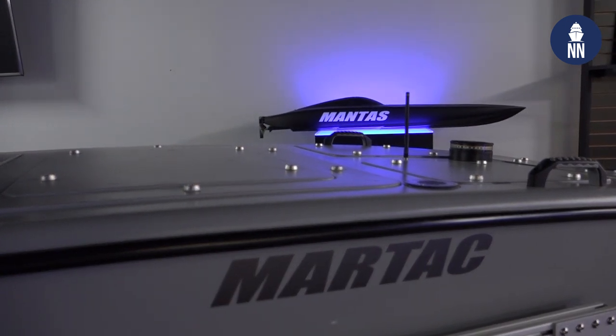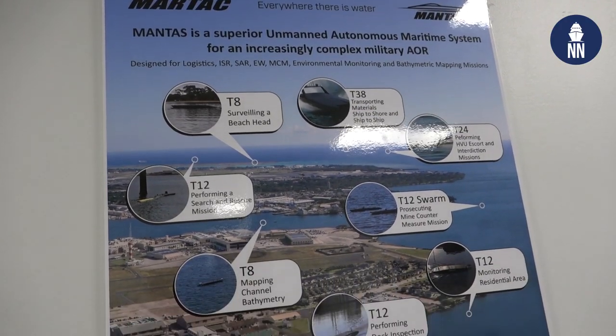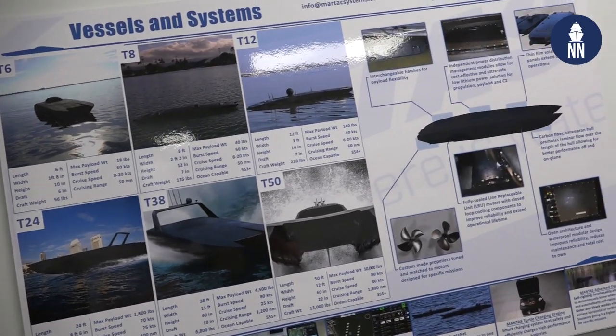This is our showroom — it's also our operations center, so it's operational. This is where we bring people to show videos, but more to the point, we actually show the boats in operation. We can remotely control the boats just as they do in real operations. We run them out in the Indian River, which is the inland waterway, and we also run boats from here in the open ocean. We run multiple boats as well.